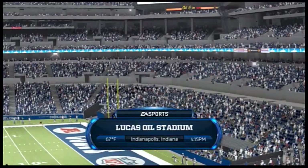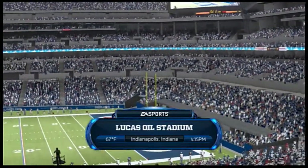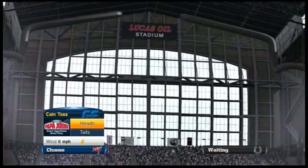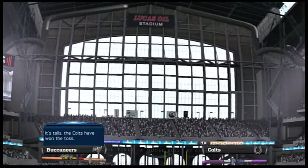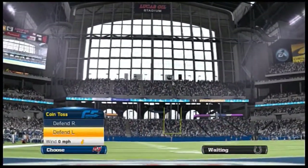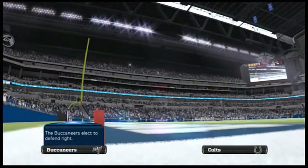Welcome to Lucas Oil Stadium, the host site of the Super Bowl of 2012, for this matchup between the Tampa Bay Buccaneers and the Indianapolis Colts. AFC versus NFC as kickoff fast approaches, Phil.